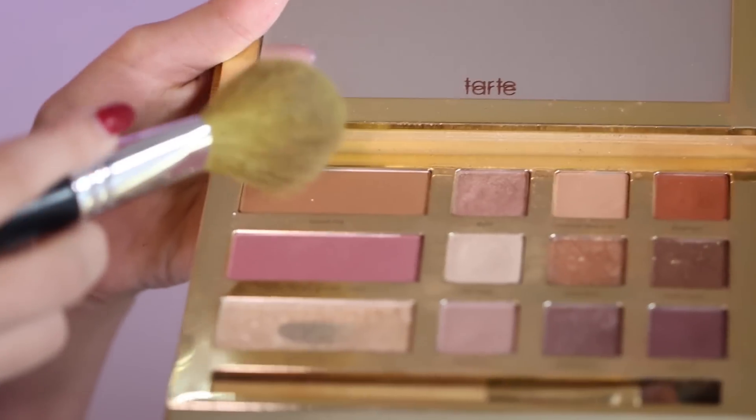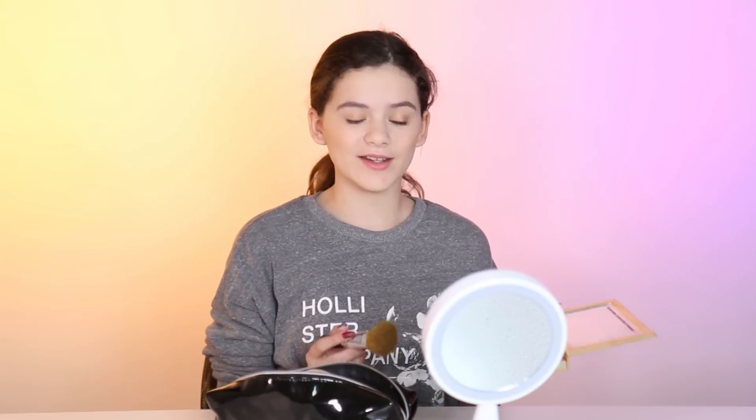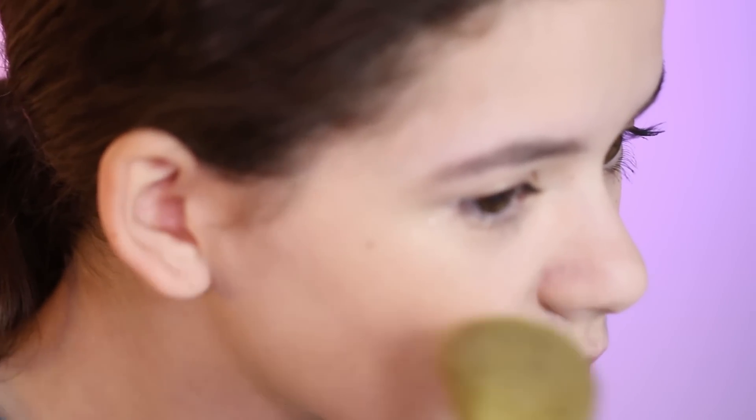So now we're going to do some blush and some highlight. I'm gonna be using Sweet Tea for the blush. After the blush is highlight. The last step is lip gloss and I'm gonna be using Benefit's Dandelion lip gloss.